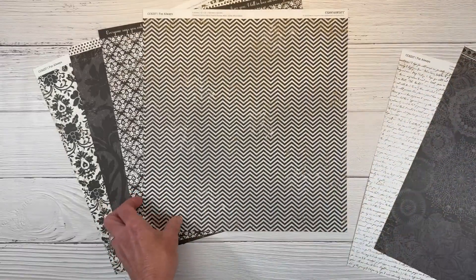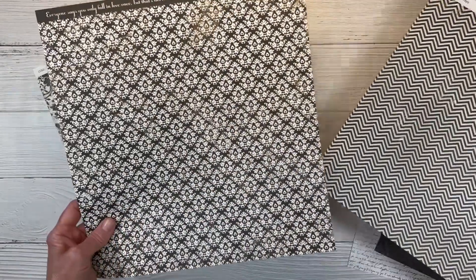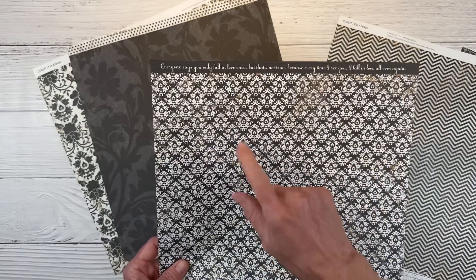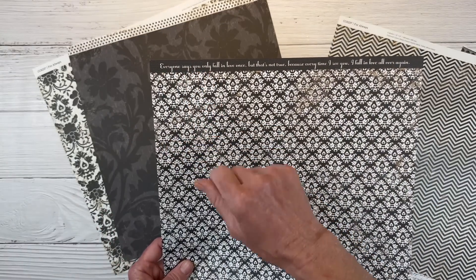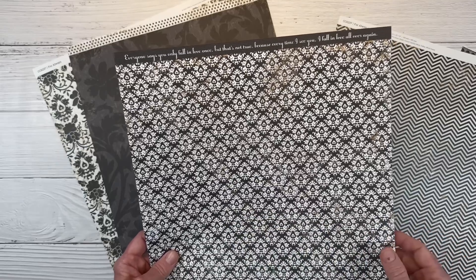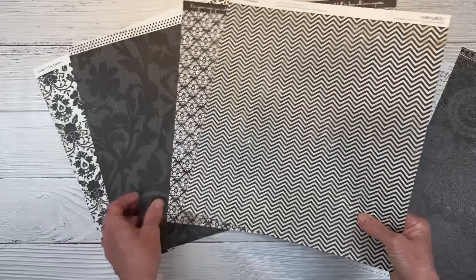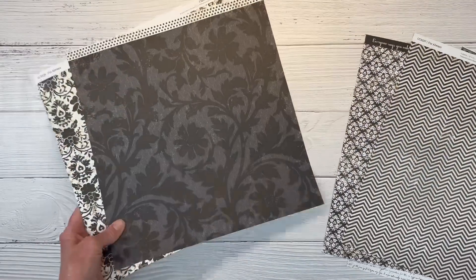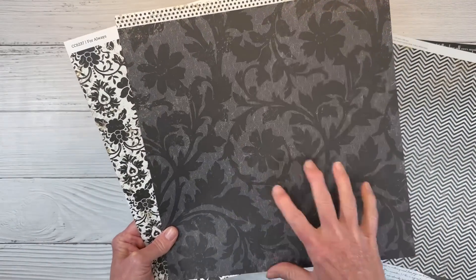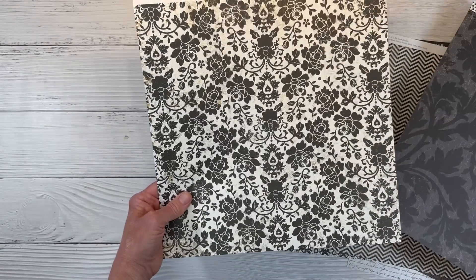The other side is this beautiful script and that has me doing a happy dance. We've got some chevrons. The opposite side is this pattern and the zip strip, which is the branding strip. And look at this — 'Everyone says you only fall in love once, but that's not true because every time I see you, I fall in love all over again.' So fun and pretty and perfect for romantic wedding layouts. And then this one has almost kind of a lace in the background with the floral pattern in black.